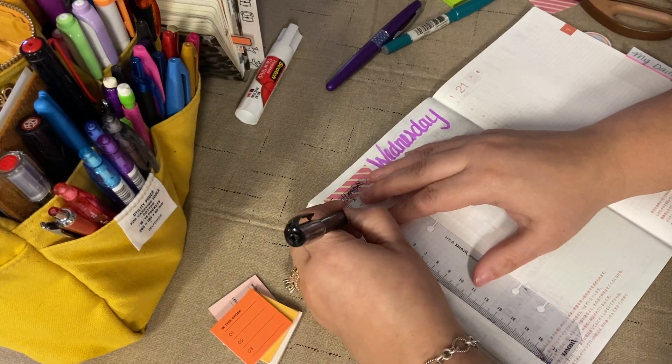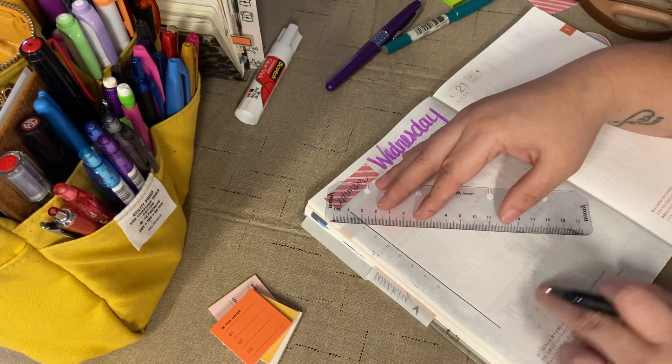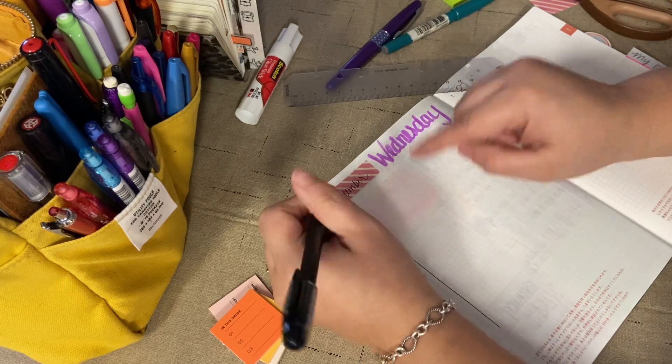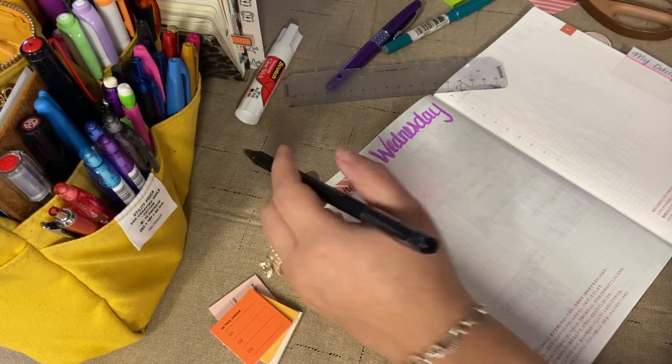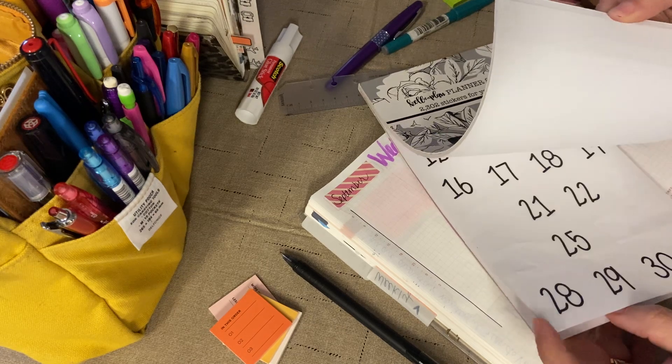Let's put the schedule but go half, because we want to keep some of this for a big post-it. Let's do tomorrow — so this is tomorrow, the 28th — and I like having a plan for the next day.